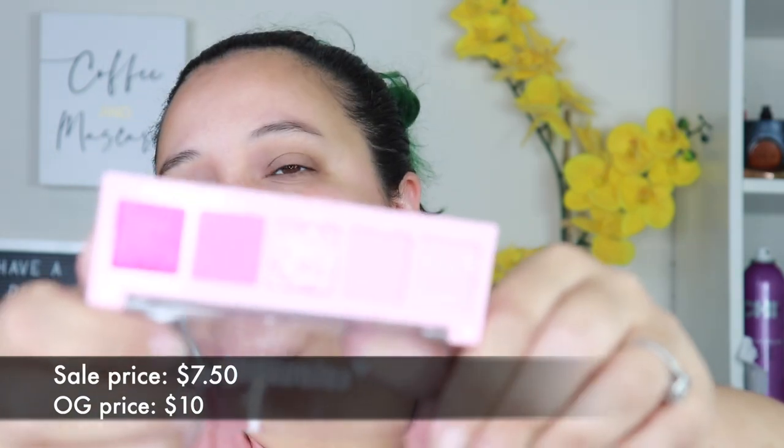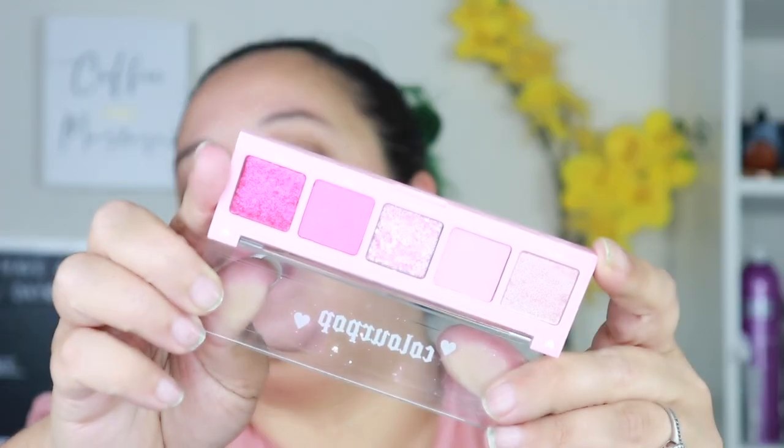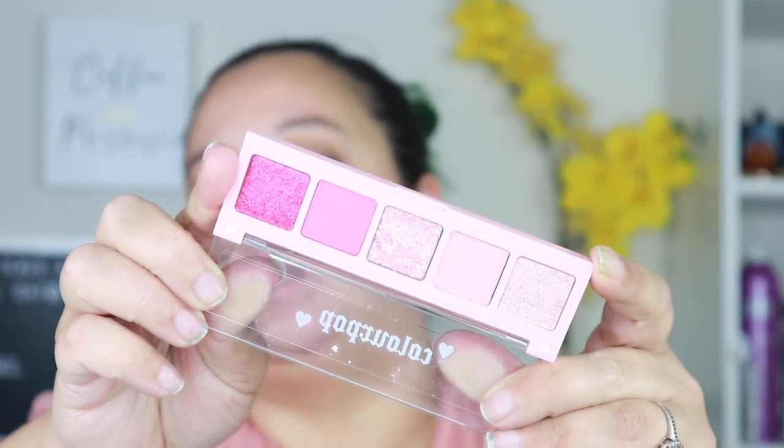Then there's the 143 palette — if you don't know, 143 means I love you. I'm really really loving these hot pinks. I don't like the big chunky glitter but I feel like I really need to get a look together with this palette. I love this one. So in total I got five new skinny palettes.